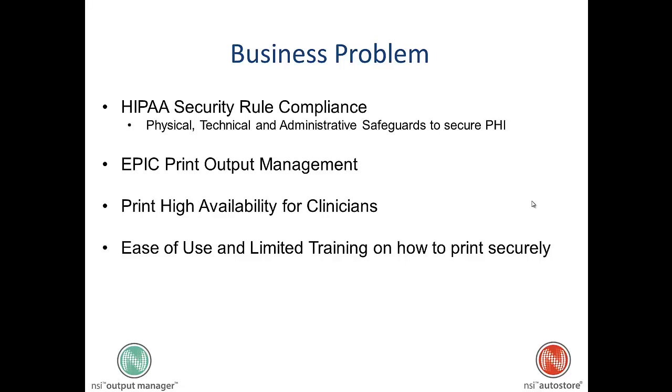Hello, my name is Ben Victorica, and today I'm recording a video to show how Output Manager can solve these business problems.